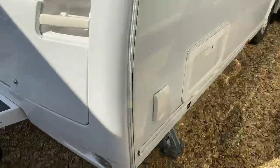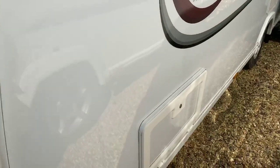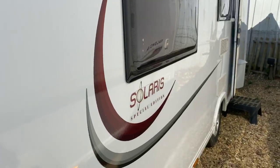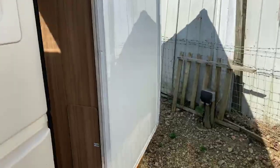As we come down the side you've got an exterior barbecue point with exterior wet locker box with 240 volt housing inside. You've got the Solaris bespoke logo, unique to us here at Grantham, really making it stand out as a fantastic caravan.